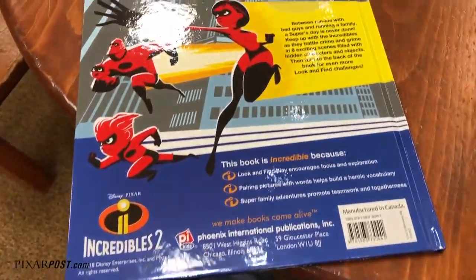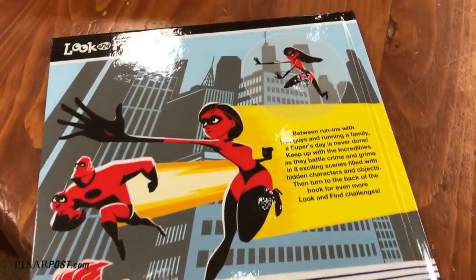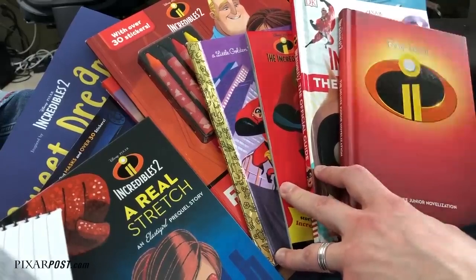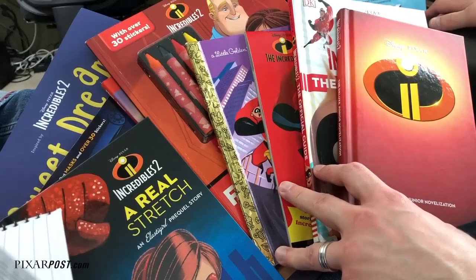All right, so that's our look at 14 Incredibles 2 books. Be sure to stay tuned for our Art of Incredibles 2 review. Be sure to click the links in the video description below, which will take you right to Amazon to pick up these books. And be sure to stay tuned to pixarpost.com all week for the latest Pixar news. Bye-bye.